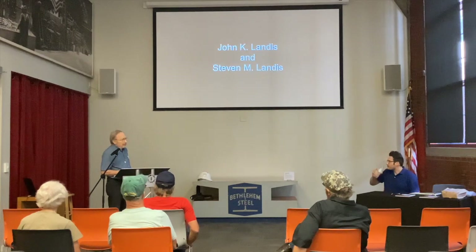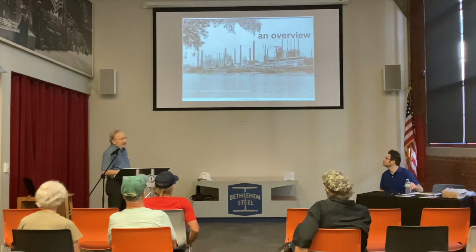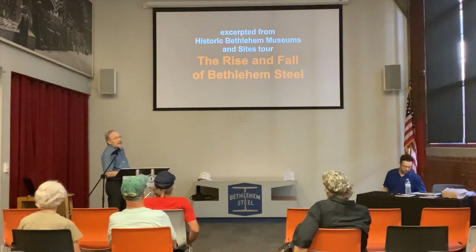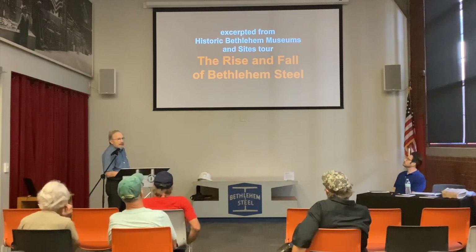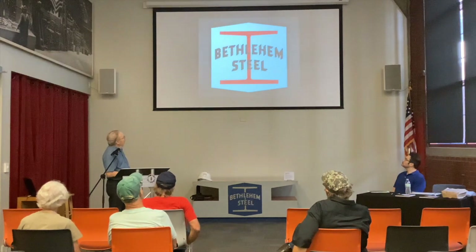So I'm John Landis. My son is Steve Landis, and he'll pick up later in the show. This is indeed an overview — not in depth, but somewhat similar to what I do on my tours, which are called the Rise and Fall of Bethlehem Steel, which we do Friday, Saturday, Sunday at 1 p.m. There's the ubiquitous logo, of course, that was around so much, and unfortunately we don't see nearly as much today.